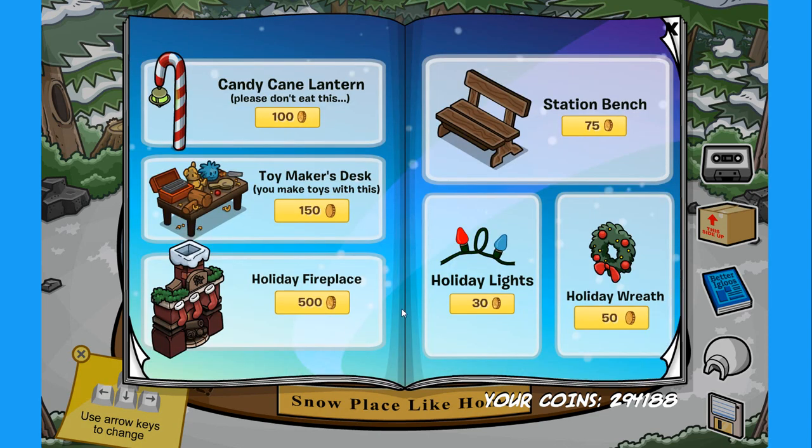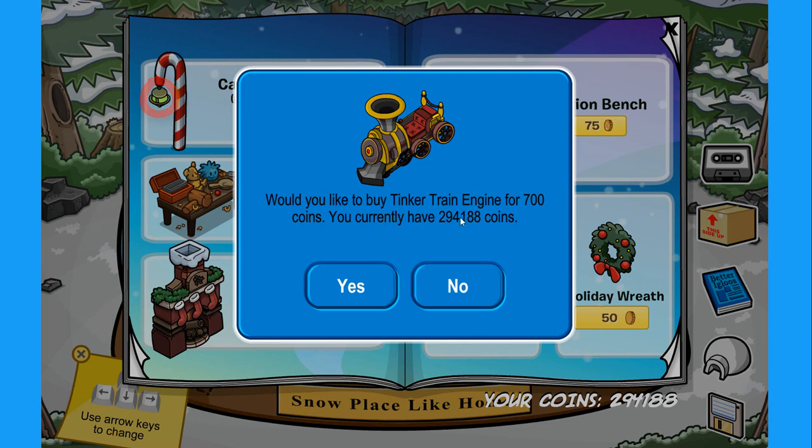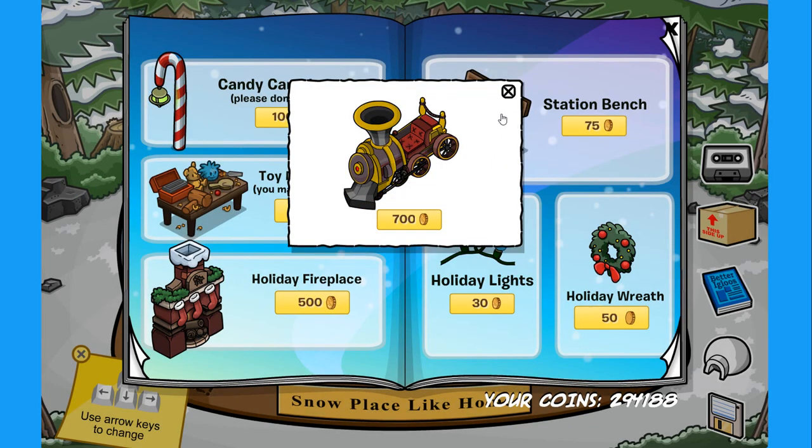On the next page we have the new items. Starting off with the candy lantern — please don't eat this, that would not be a very good idea. If you click on the spot on this item you can find the secret tinker train engine for 700 coins. Really cool.